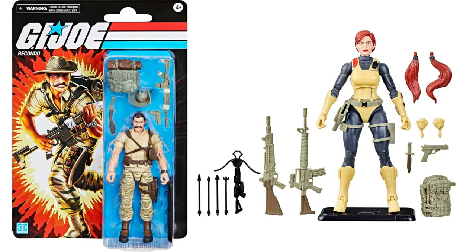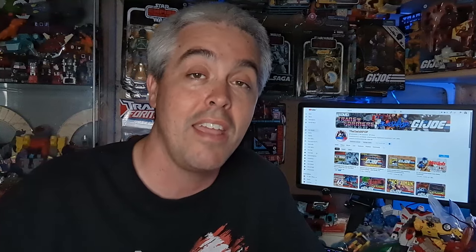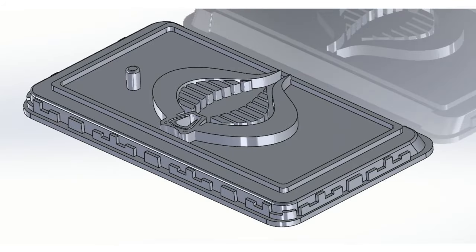As a G.I. Joe Classified collector, you know the G.I. Joe Retro line does include stands with their figures. However, for some reason, the main line figures don't come with stands. This makes collectors often either find third-party sellers of these stands, or even some 3D printer enthusiasts print their own stands, because Hasbro simply does not provide an option for the collectors out there.